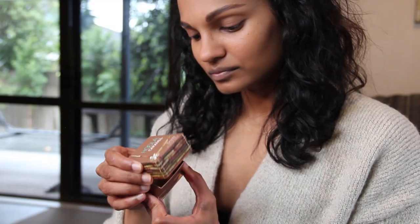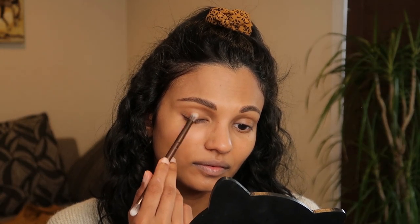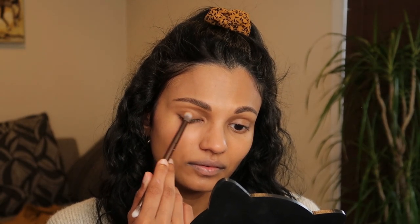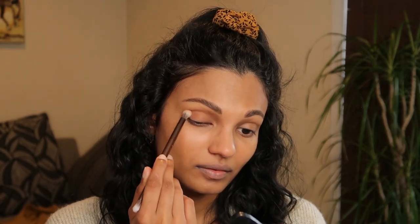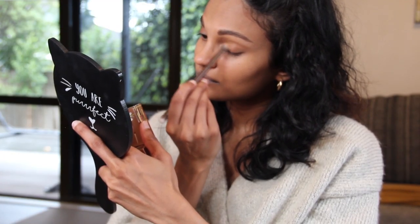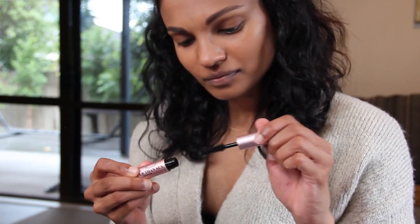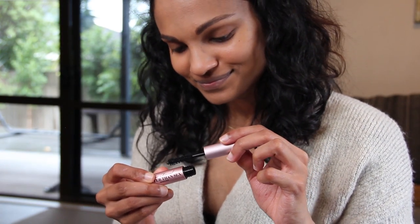For my eyelids I'm using the Hoola by Benefit in caramel — this has become one of my favorite products recently and it just gives a light tint to my eyelids. I love having thick long lashes, so I'm going to use my favorite Too Faced Better Than Sex mascara. I got this in a tiny travel size which is perfect.